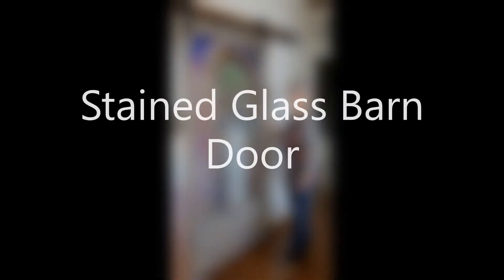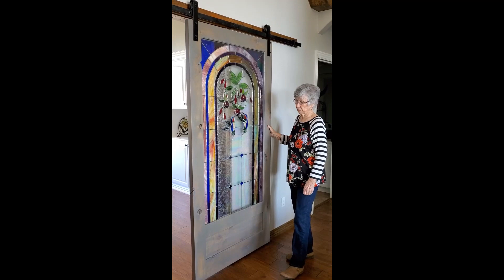Hey everyone, this is Sherri here with my mother Linda, and she's going to talk to you about a piece that she made when they first built their house.